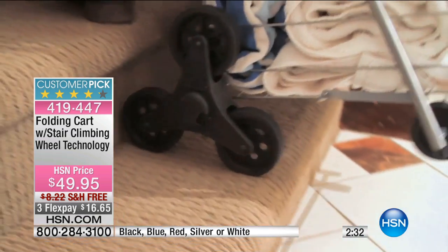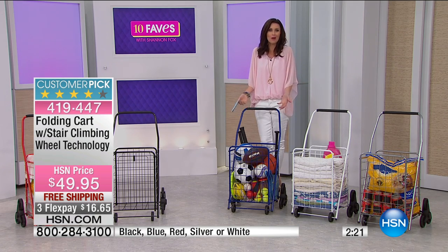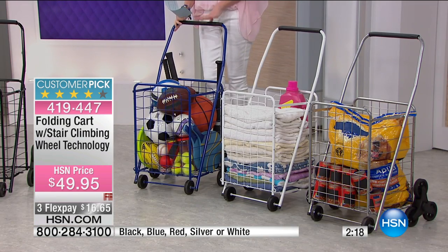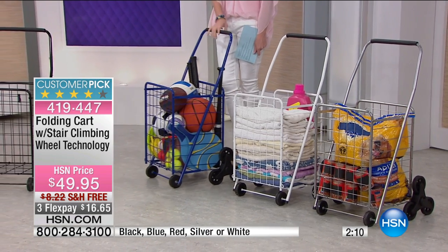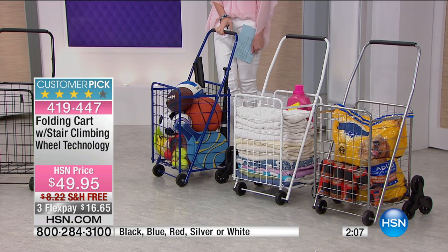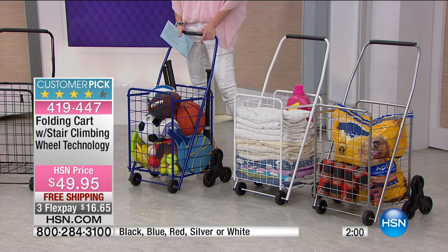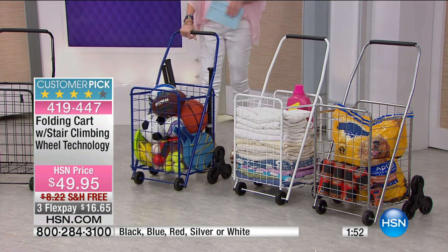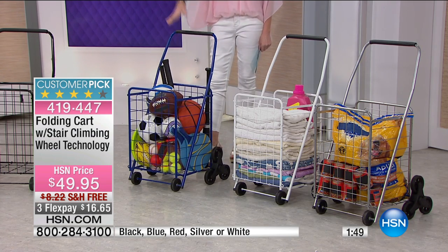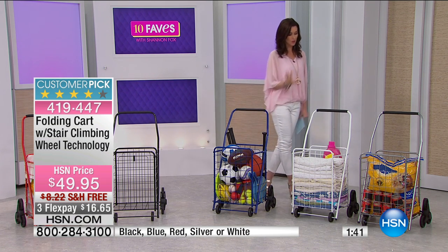This stair-climbing cart does all of the heavy lifting for you and it's $16 to get it home. You can store things in it, but of course you can fold it up — that's really the genius of it. It carries up to 50 pounds. You can even keep this in your garage with all your sporting equipment. If you're a soccer mom or soccer grandmom, just load it up, wheel it to your car, put it right in the trunk, roll it out to the field, and you've got everything in one spot.